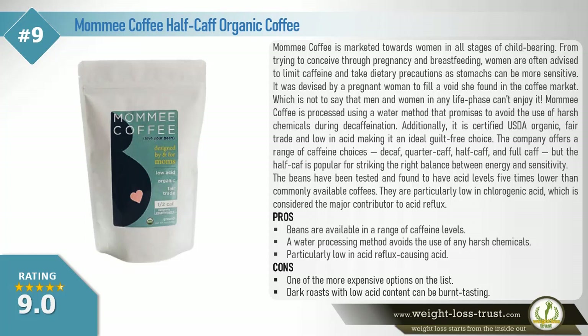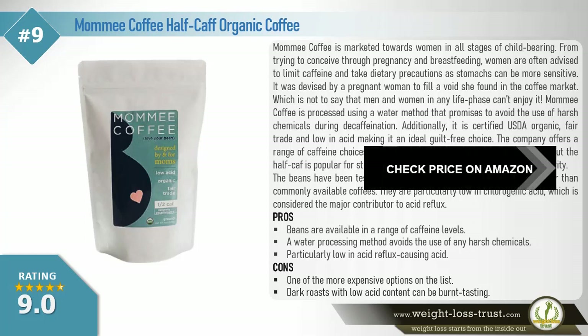The beans have been tested and found to have acid levels five times lower than commonly available coffees. They are particularly low in chlorogenic acid, which is considered the major contributor to acid reflux. Pros: Beans are available in a range of caffeine levels. A water processing method avoids the use of any harsh chemicals. Particularly low in acid reflux-causing acid. Cons: One of the more expensive options on the list. Dark roasts with low acid content can be burnt tasting.